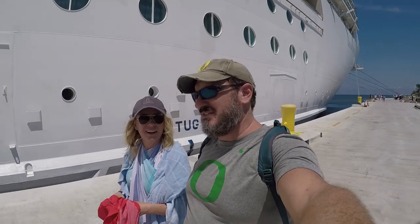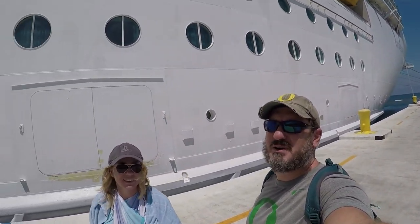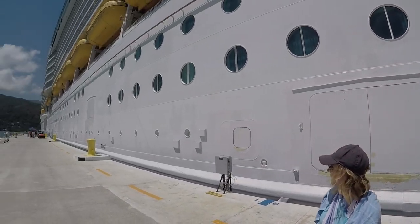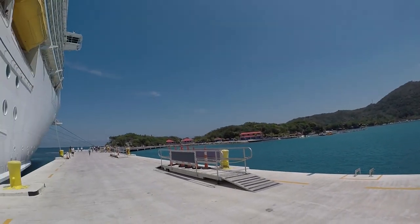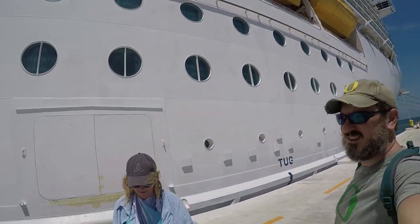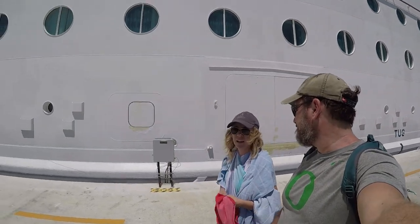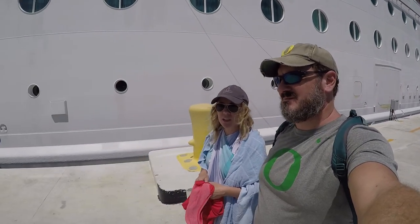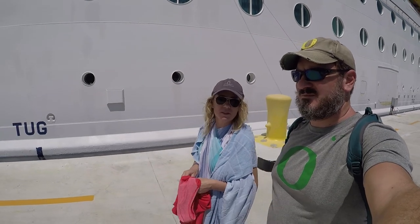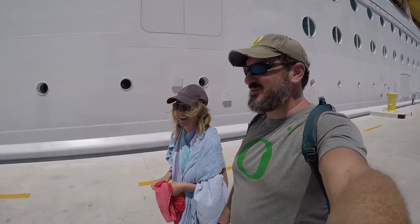We have finished our tour of Labadee, Haiti, heading back to this giant ship. It's crazy. What was your favorite part? I would have to say my favorite part of Labadee was walking through the forest — the birds and the wildlife.